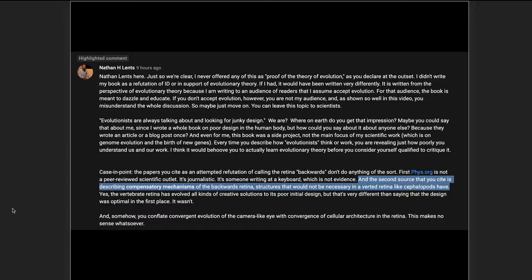Lentz says: 'The second source you cite is describing compensatory mechanisms of the backwards retina — structures that would not be necessary in an averted retina like cephalopods have.' This is very revealing. Notice he puts in bold the term 'compensatory mechanisms.' He's convinced that the Mueller cells and other optical functions are compensatory because, after all, the retina is backwards and could never have been designed this way. But this is all metaphysics — Lentz does not understand the science. These are not compensatory mechanisms. They are enhancing mechanisms, far better than what you get with a cephalopod retina.